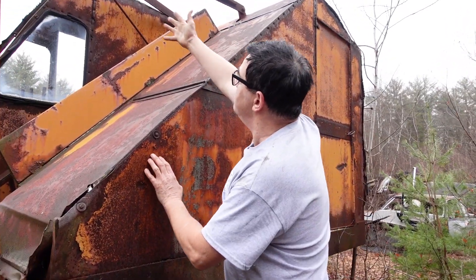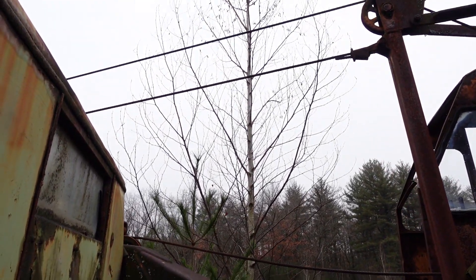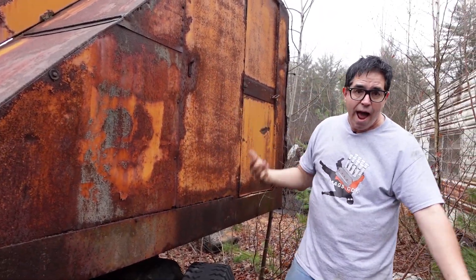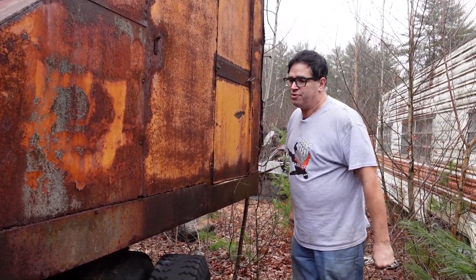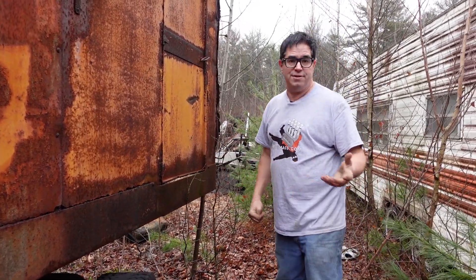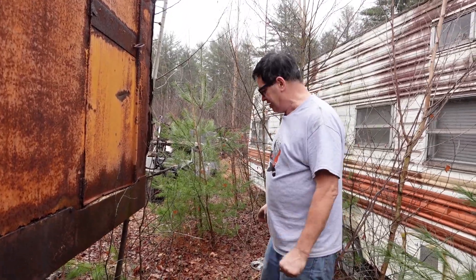This is called a cable excavator because of the cables that run the arm and the bucket. This was made in the days before the advent of hydraulics, which is what we have now. Hydraulics require precision machining, seals, pumps — stuff that wasn't quite available in the 1920s and '30s and early '40s when this thing was made.